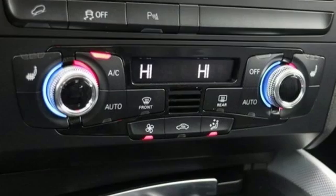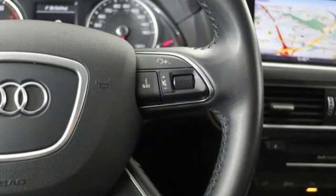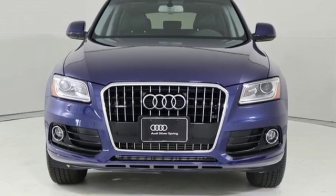Car and Driver reports all the Q5s come with electrically assisted power steering that actually has a sufficient amount of feedback for an SUV. Revolutionary engineering, progressive design — Audi.